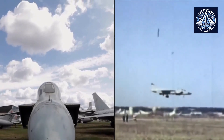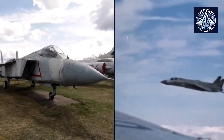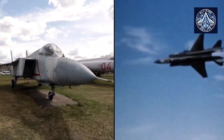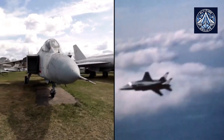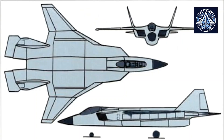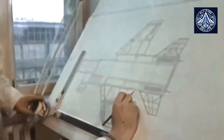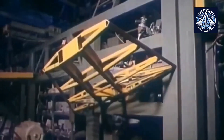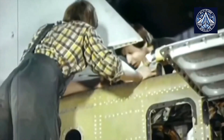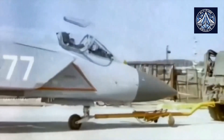AMNTK Soyuz's ongoing development intends to continue the legacy of previous engines, such as the R-79-V300 used in the Yak-141 VTOL aircraft. Experts consider it a viable alternative for the development of new light multifunctional fighters or strategic UAVs capable of high velocities, despite challenges associated with integration into existing platforms like the Su-57, which are primarily due to size discrepancies.